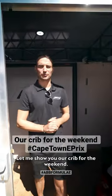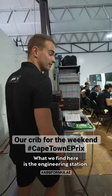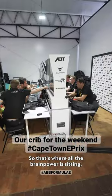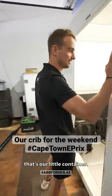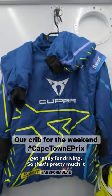Welcome guys, let me show you our crib for the weekend. We'll start off on that side of the garage. What we find here is the engineering station, so that's where all the brain power is sitting. And then that's our little container — that's where Kelvin and myself get changed and get ready for driving.